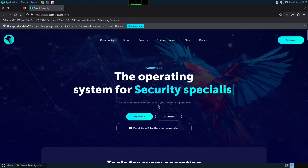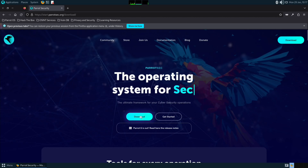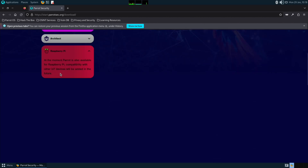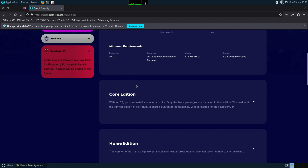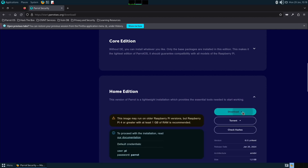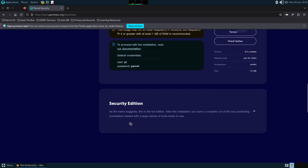They've tried to make it as lightweight as possible to run on old hardware, and it's free and open source. To download it, go to Downloads and scroll down — there's a Raspberry Pi section. I've tried the Home edition; the Core edition doesn't have a desktop environment. Both the Home and Security editions do the same thing on a Pi 5. To download, just click on it, then click Download and select the ARM 64-bit option.